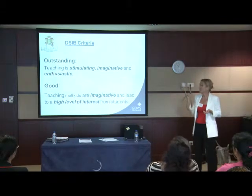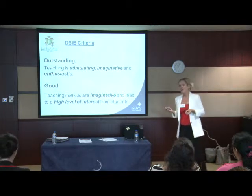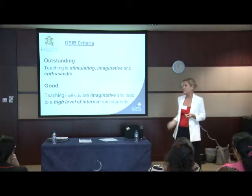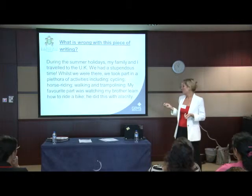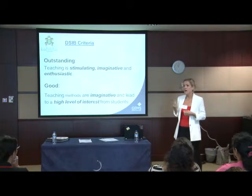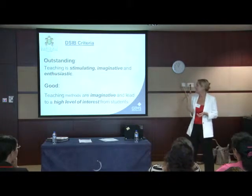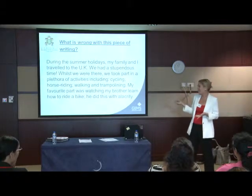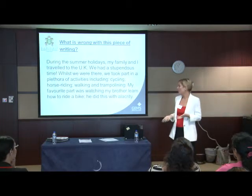So let's put this into context of DSIB now. To get a good lesson, you need to show that teaching methods are imaginative and lead to a high level of interest in the student. That is not the product of an imaginative lesson or a student that's shown a high level of interest. And going up to aiming for outstanding, the teacher needs to be stimulating, imaginative, and enthusiastic. It's been effective because the people have learned the rules of language, but it's not stimulating to read, which suggests that the lesson itself hasn't stimulated the imagination of the people.